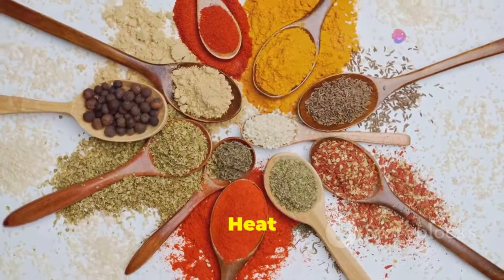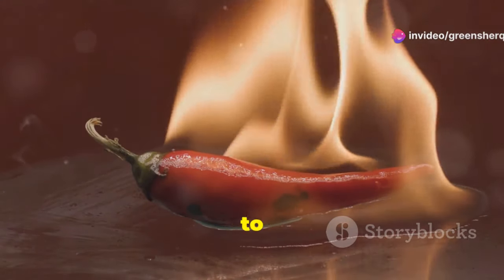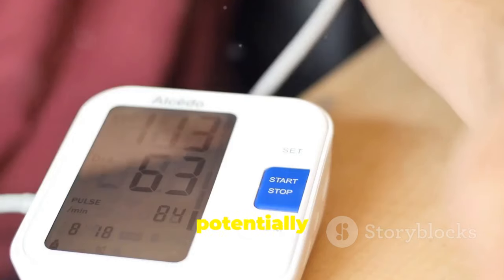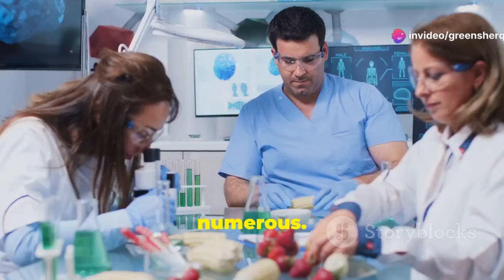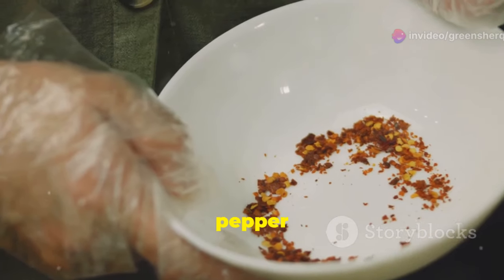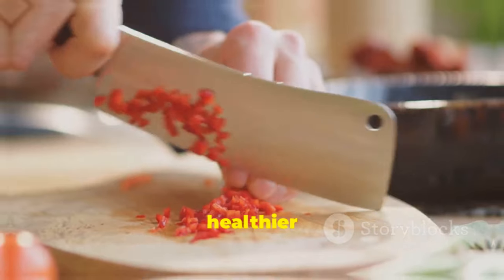Section 11: Embrace the heat for a healthier heart. Cayenne pepper, with its potent active compound capsaicin, offers a natural and flavorful way to enhance your heart health. From reducing inflammation and improving blood flow to potentially lowering blood pressure and supporting weight management, the benefits of this fiery spice are numerous. While more research is needed to fully understand the extent of its benefits, incorporating cayenne pepper into a balanced diet can be a delicious and heart-healthy choice. Embrace the heat and spice up your life for a healthier heart.